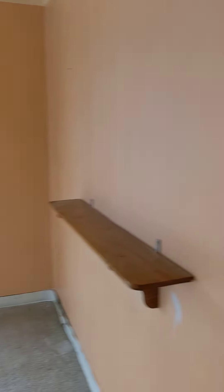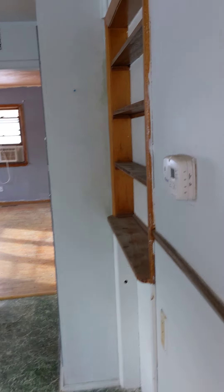Then there's the door again, so we walk back here into the kitchen, which is pretty big.